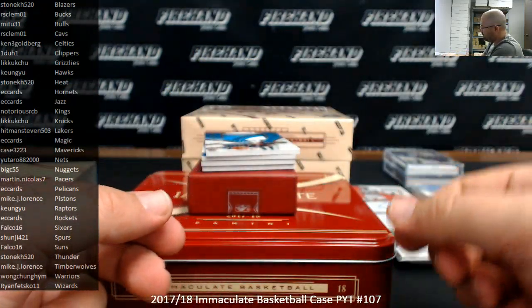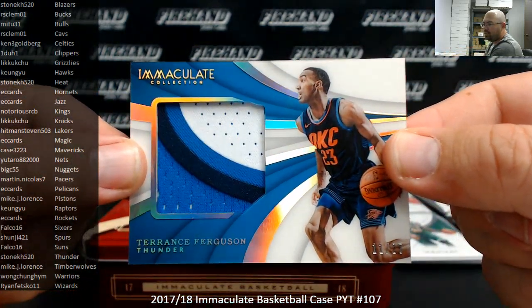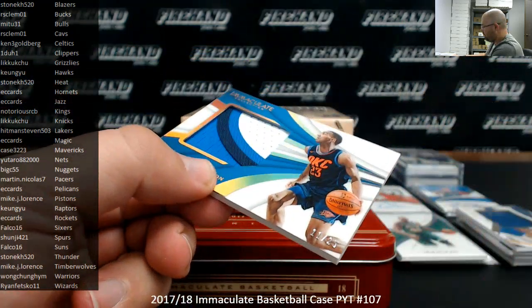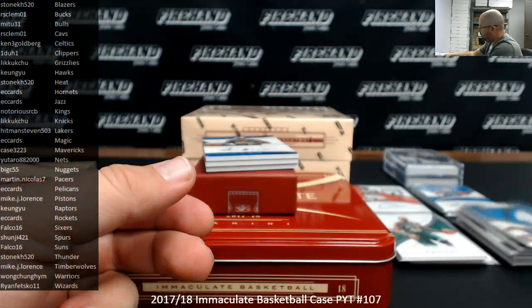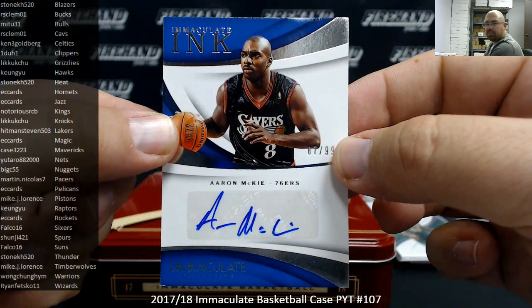Got an Acetate Jumbo Rookie Patch numbered to 25, Terrence Ferguson. Thunder going to Stonecage 520, 11 of 25. Got an Immaculate Ink numbered to 99 for the Sixers, Aaron McKee. Sixers going to Falco 16.